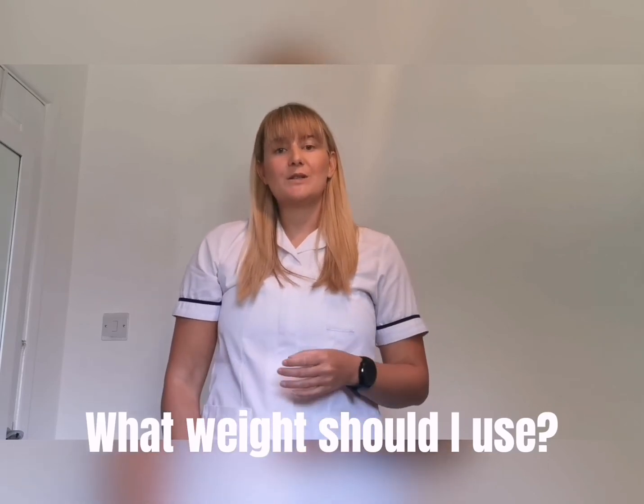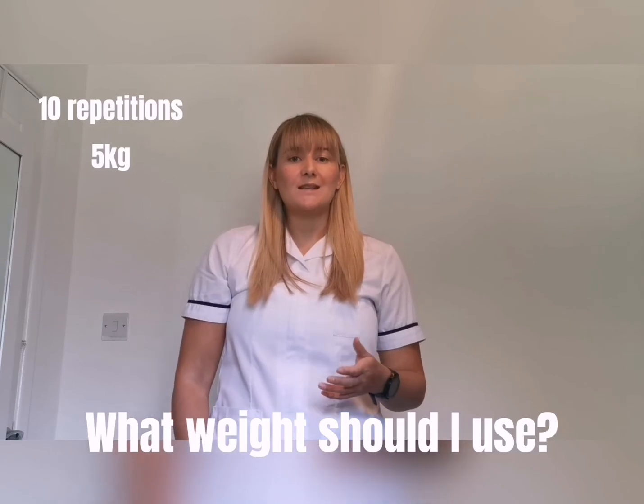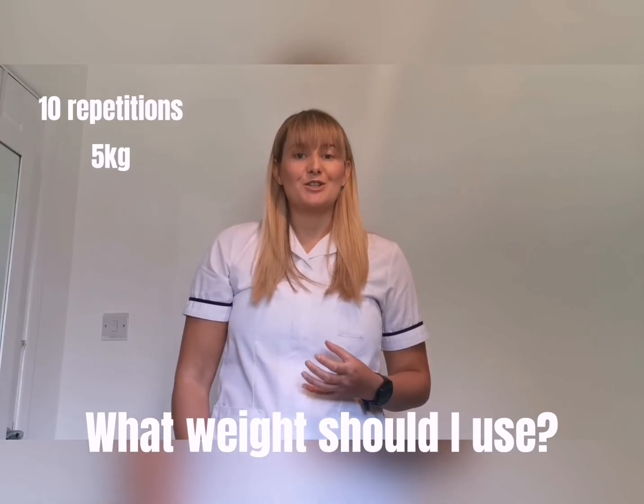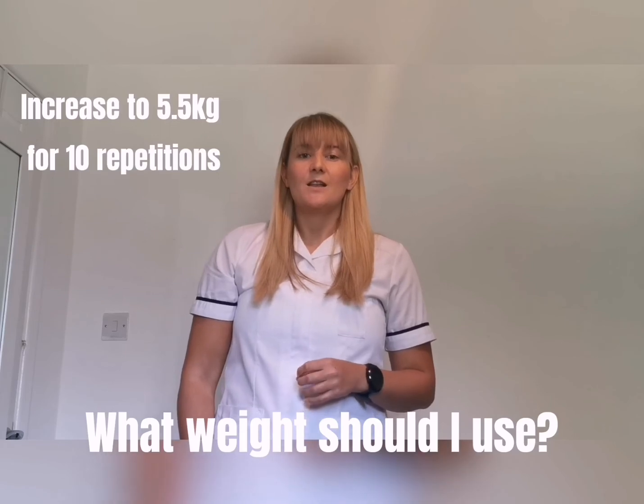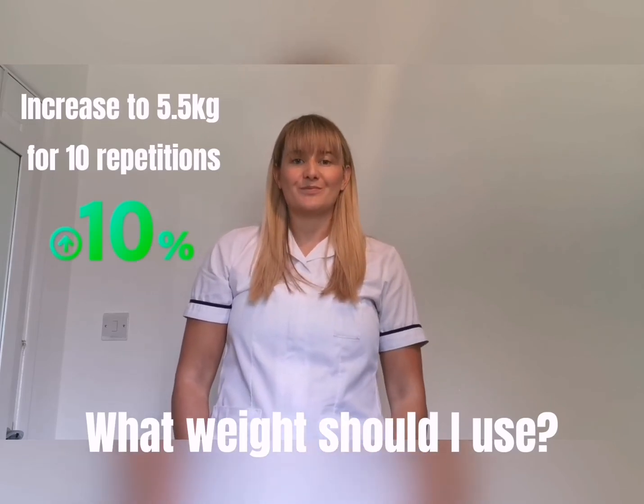For example, if you've been doing 10 overhead press with five kilograms for a few weeks and you can now manage to do 12 repetitions before you fatigue, then you can think about adding half a kilogram onto the load.